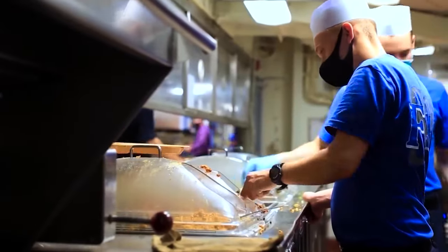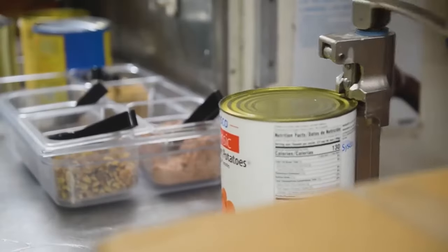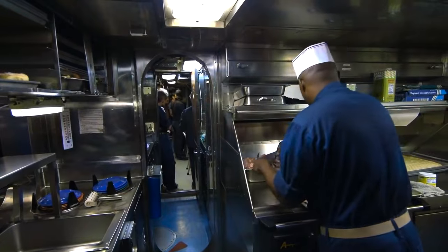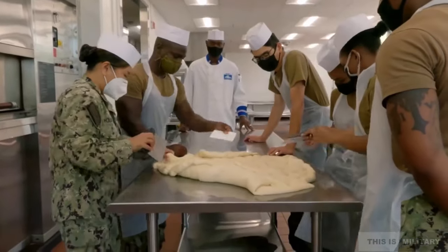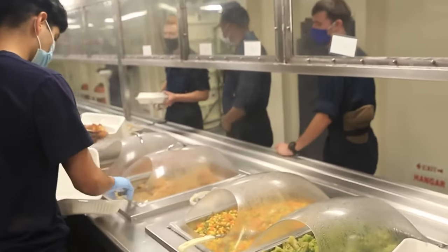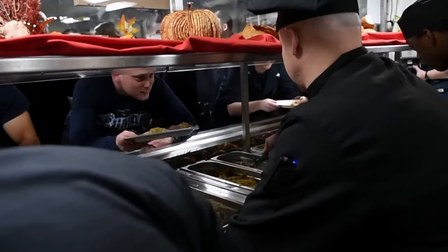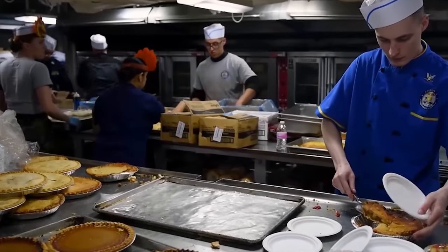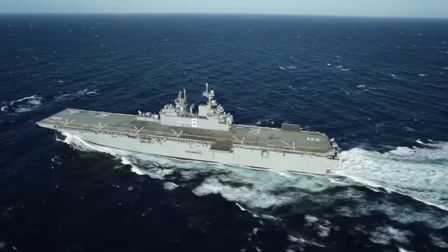The US Navy does not spare any cost when it comes to feeding its sailors. The business of feeding thousands of sailors aboard a modern aircraft carrier takes time, planning, and effort. These men and women are the individuals who are not always noticed but keep the US Navy moving, maintaining and raising the morale of those they serve. Spare a thought for them the next time you see an aircraft carrier.